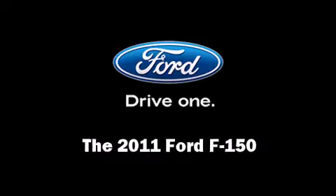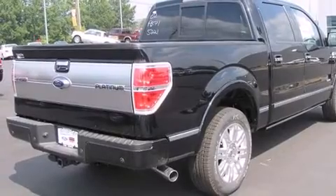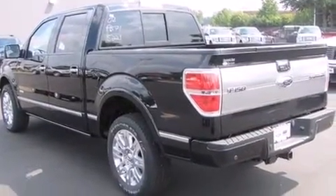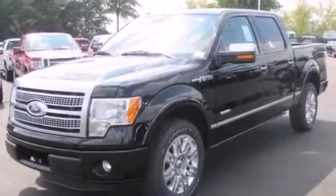Come test drive this 2011 Ford F-150. This four-door, five-passenger truck is waiting for you to take home. It features an automatic transmission, rear-wheel drive, and a 3.5-liter six-cylinder engine.